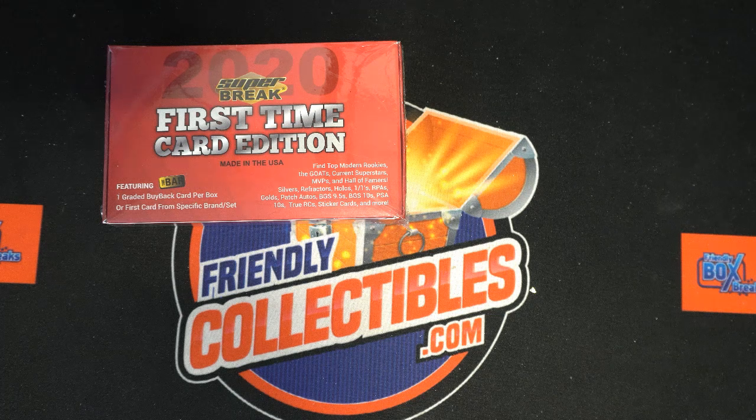All right, Ron, let's get ready to do some randomizing and see who's gonna get which last steam letter in the box break. What is going down around here? We got this Super Break Baseball, or Super Break First Time Card Edition. Could be any sport, actually. This is multi-sport, multi-sport kind of a box break.